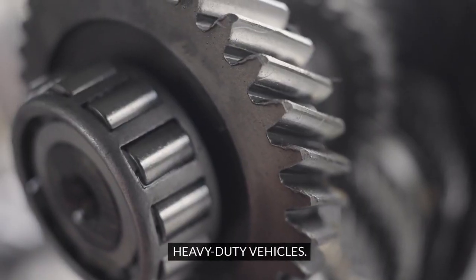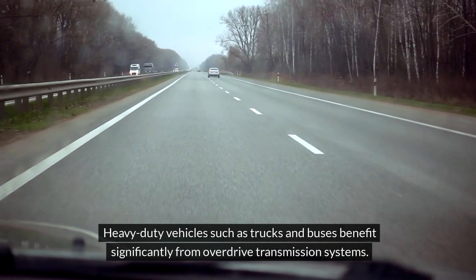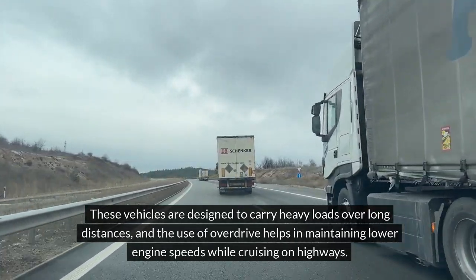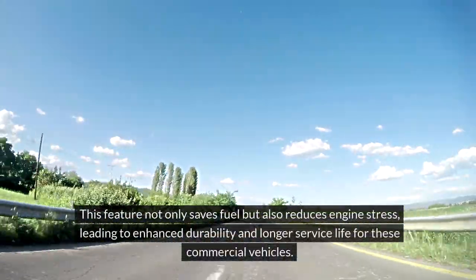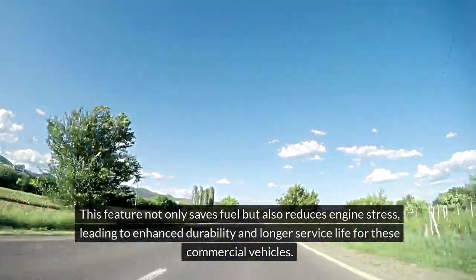Heavy-duty vehicles such as trucks and buses benefit significantly from overdrive transmission systems. These vehicles are designed to carry heavy loads over long distances, and the use of overdrive helps in maintaining lower engine speeds while cruising on highways. This feature not only saves fuel but also reduces engine stress, leading to enhanced durability and longer service life for these commercial vehicles.